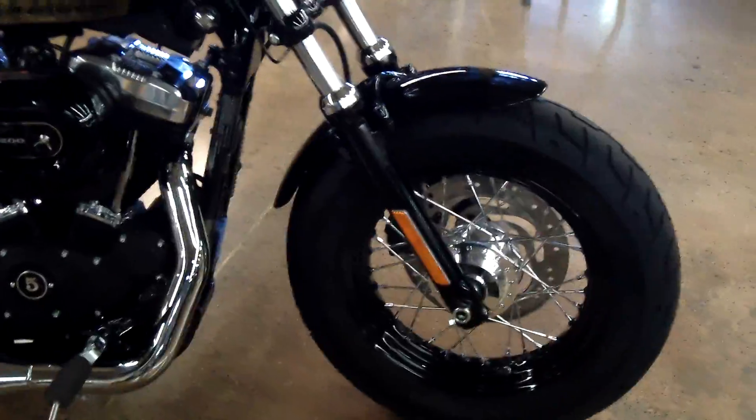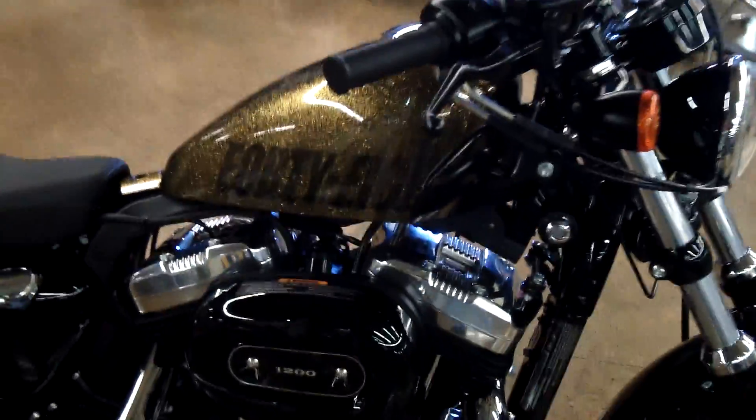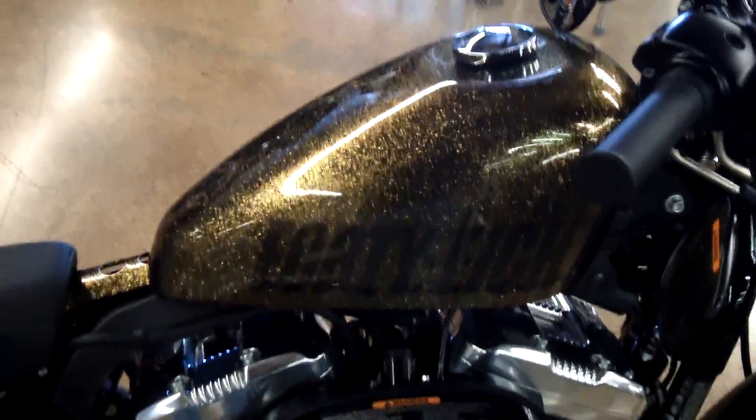Hey Mark, Larry at San Diego Harley. Wanted to send you a little video of this 48 I have. This one here is the gold flake — look at the paint on that, works real good on this bike.